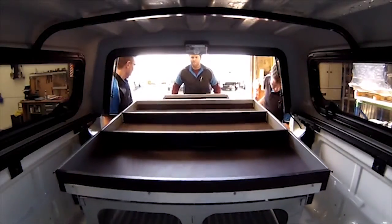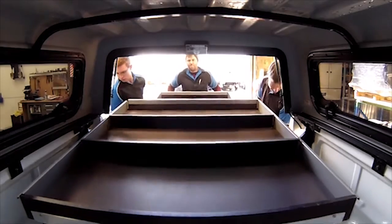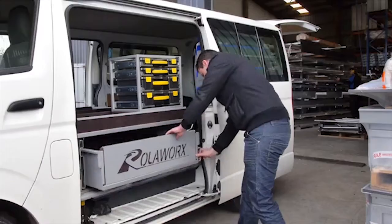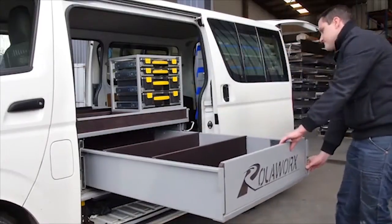In utes, single or double drawers can be installed, with drawers rolling out to the rear. In vans, drawers can be installed at the rear and side doors.